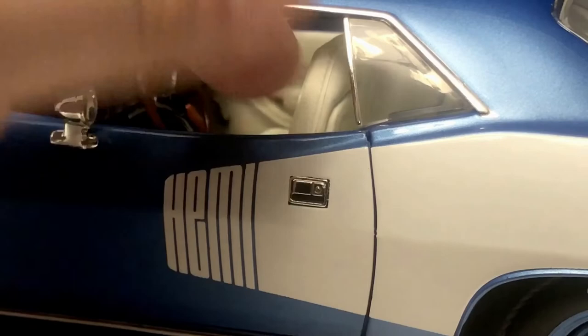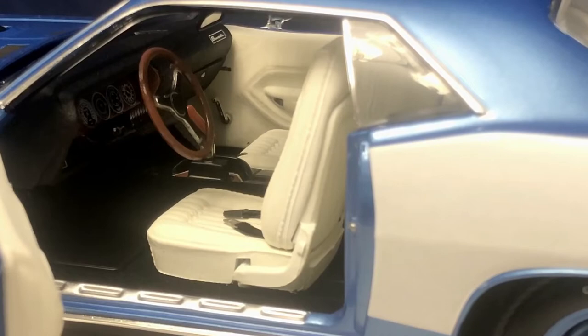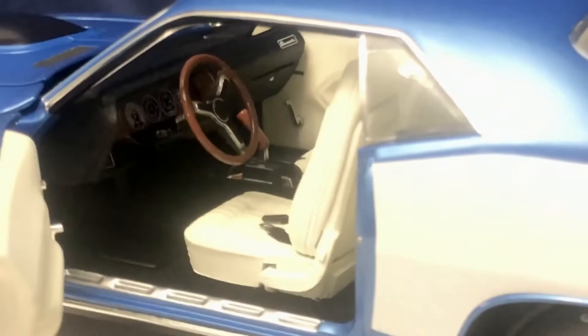Let's take a look at the interior of the vehicle. The doors open very nicely to reveal the interior with the white seats and black dash. You can see the seat belts on the seats — both the driver and passenger seats do tilt forward. You can see the wood grain steering wheel as well as the pistol grip shifter.